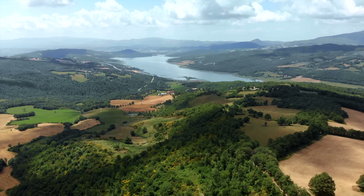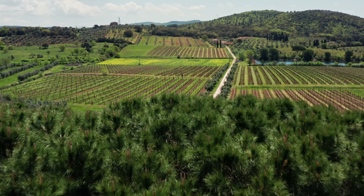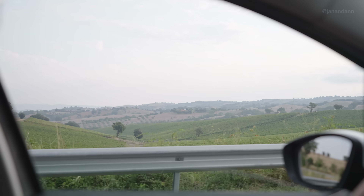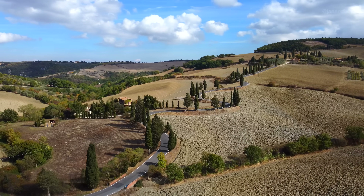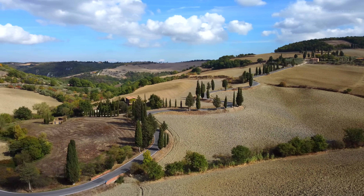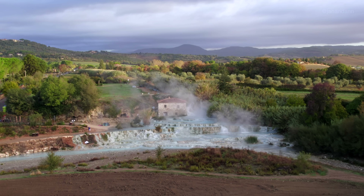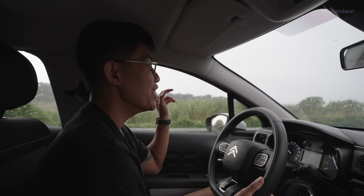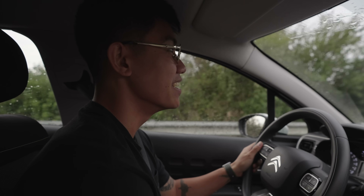We're now passing through the region of Tuscany and it is stunning here — passing through vineyards and the landscape is just unbelievable. We're two minutes away. I already saw the hot spring from above and it was so freaking stunning. I'm so excited right now!